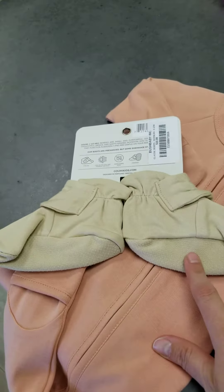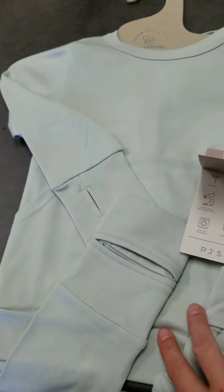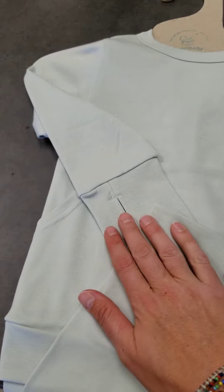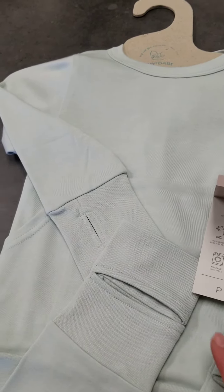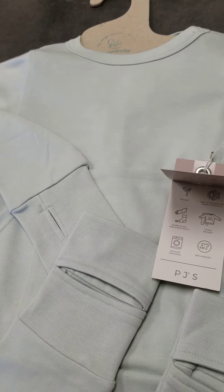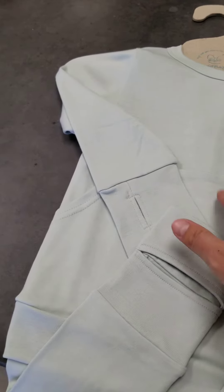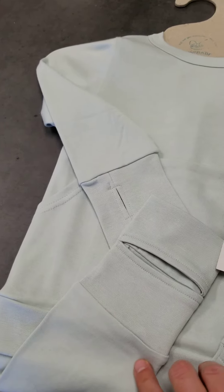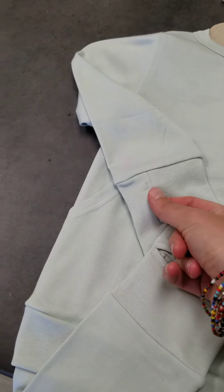They also do little PJ sets. This is like a really light sagey green — you probably can't tell on the video — very neutral colors as well, in children's sizes. It has the little lovey pocket, the little kangaroo pocket here. They are in long sleeve and then of course a pant.